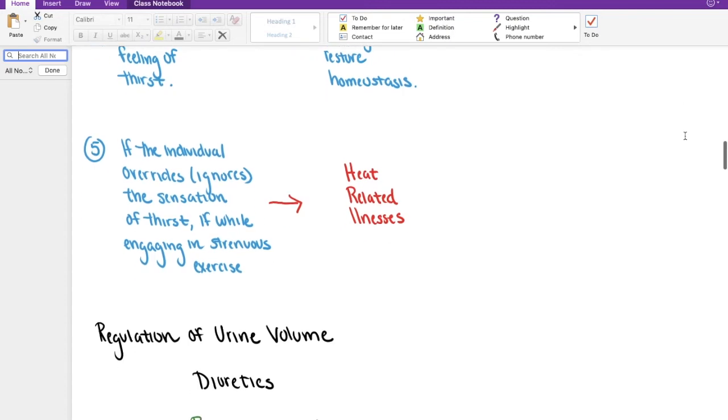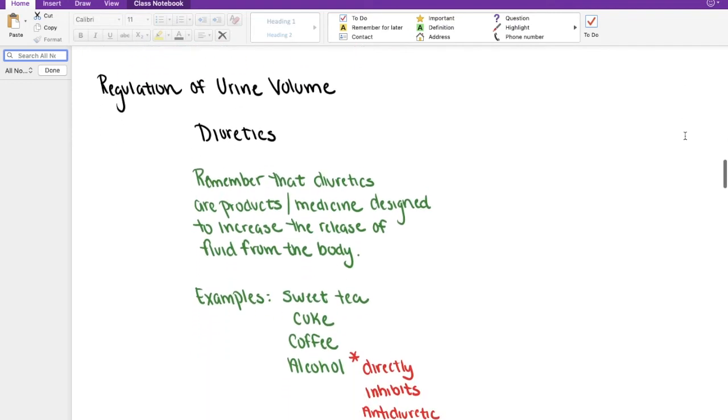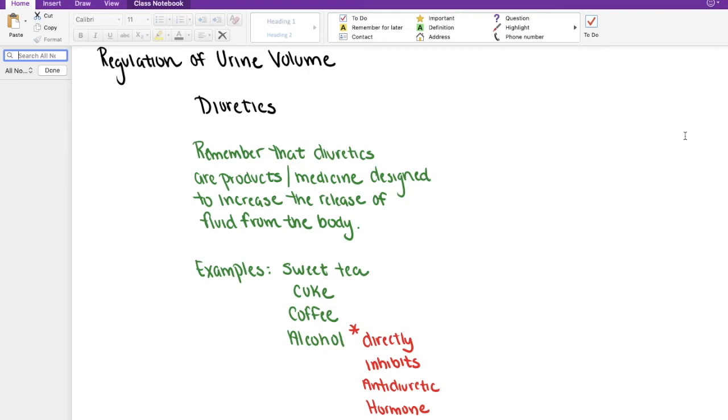Let's talk a little more about the regulation of urine volume. During the last video, we had an opportunity to talk about diuretics briefly. Remember that diuretics are products or medicines designed to increase the release of fluid from the body. We also have some very naturally occurring diuretics or things we consume often — things like sweet tea, Coke, coffee, and alcohol. These things encourage us to release a lot of water or fluid from the body. Right next to alcohol, we've got an asterisk, and we'll talk a little more about this.